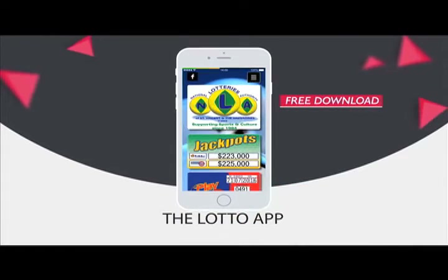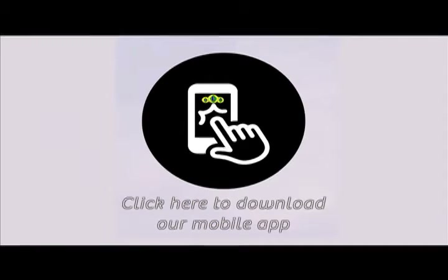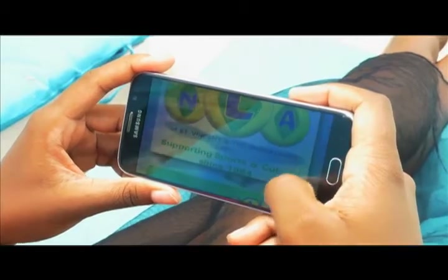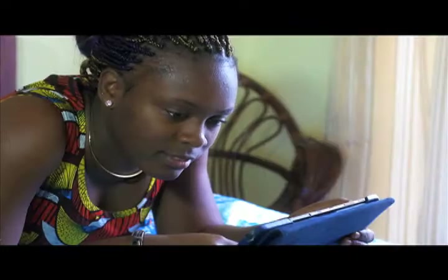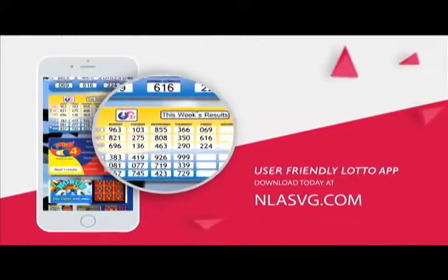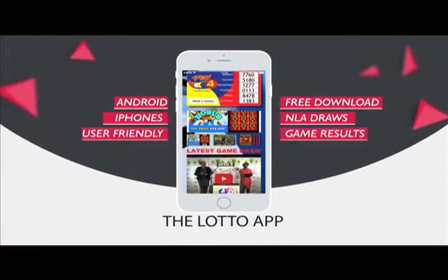The National Lottery's Authority introduces the Lottery App for all Android and iPhones. Your free download is available at NLASVG.com. Whether at home, work, or simply having fun, get all NLA game results at your fingertips. View all draws on your handset or tablet with the user-friendly Lottery App. Download today at NLASVG.com.